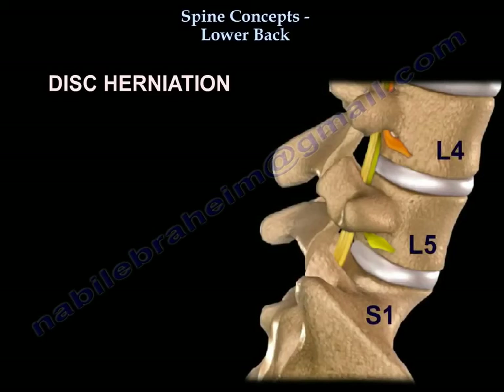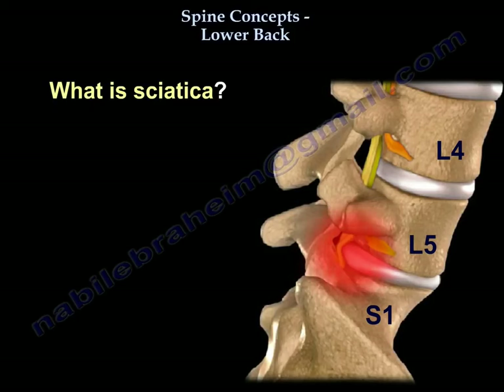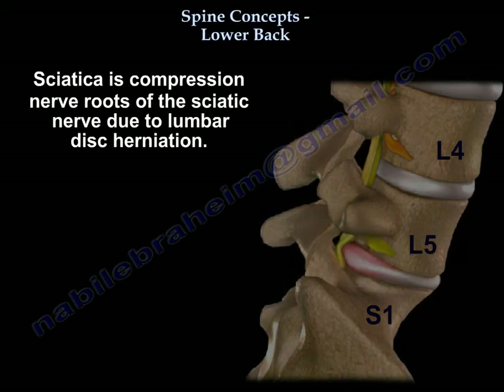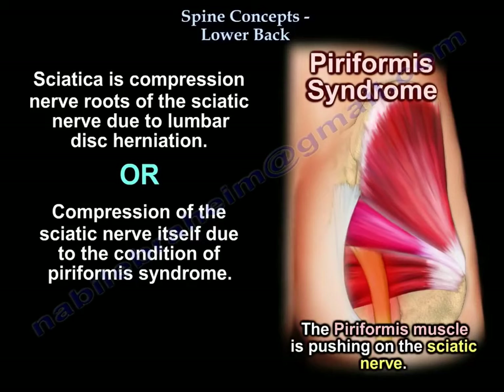Disc herniation affecting either L5 or S1 nerve roots will give you sciatica. What is sciatica? It is compression of the roots of the sciatic nerve, as in disc herniation, or compression of the sciatic nerve itself, as in piriformis syndrome.